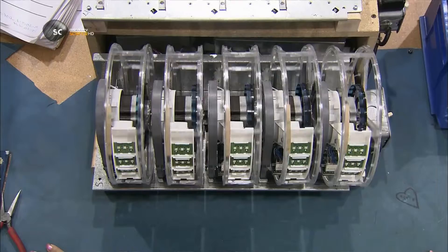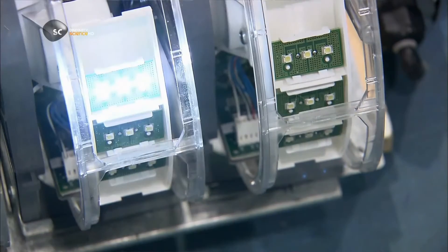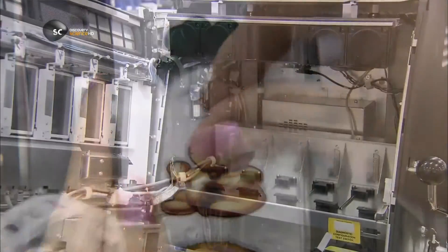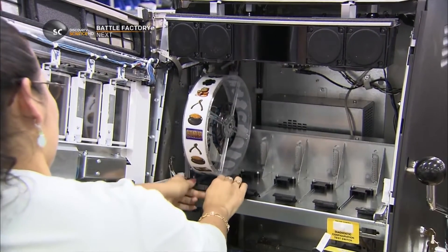And now for the slot machine's most famous feature — the reels. After a machine tests the spinning motion and lights, a worker slots in a plastic strip with printed symbols: 18 to 22 symbols per reel. The reels just snap into place into a waiting electrical connection.